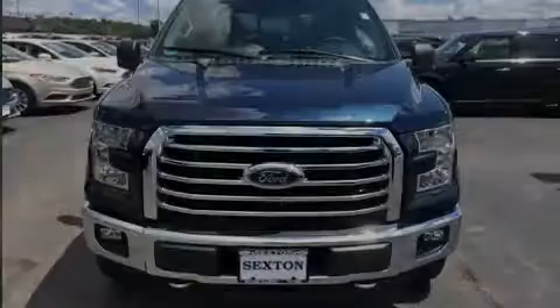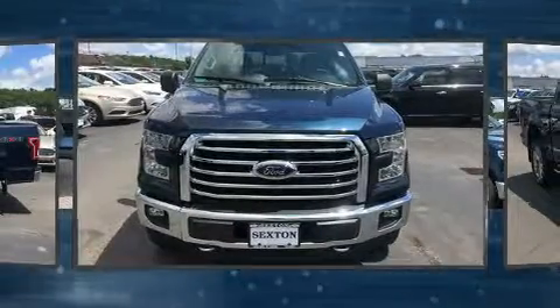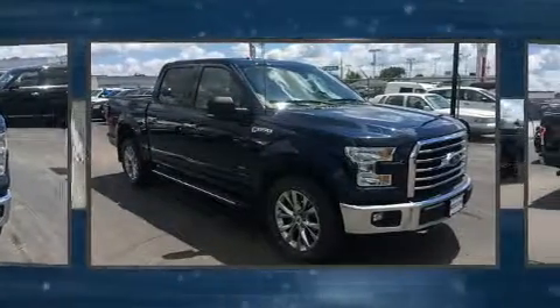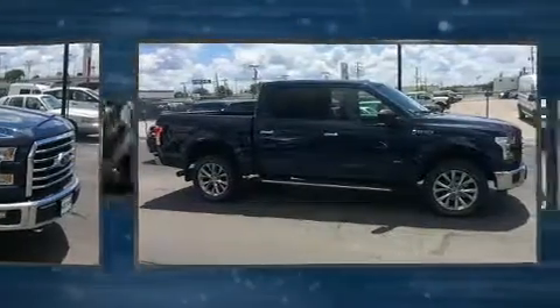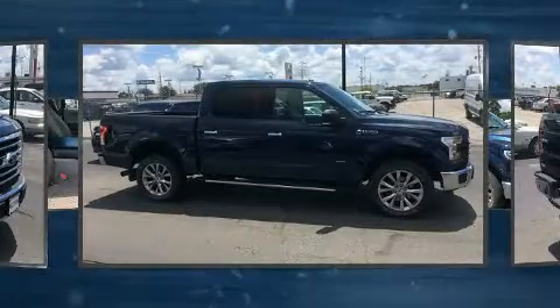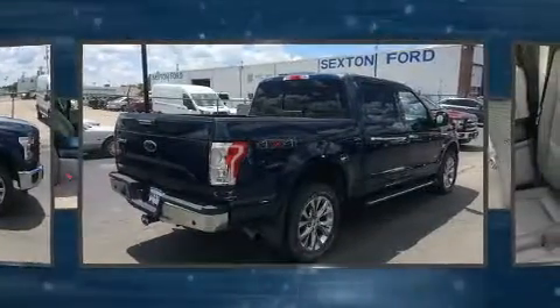Sensibility and practicality define the 2015 Ford F-150. With just over 35,000 miles on the odometer, you can be confident that this pre-owned vehicle will provide you reliable transportation. It features four-wheel drive capabilities, a durable automatic transmission,